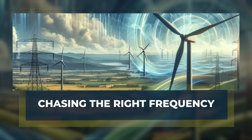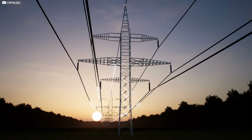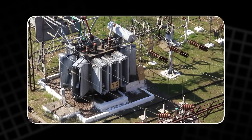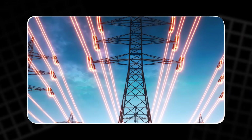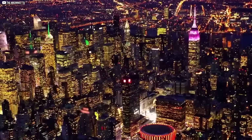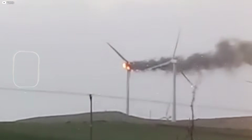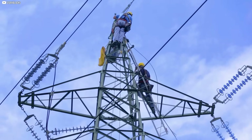Chasing the right frequency. Electricity isn't just about how much power we have — it's also about timing. Every country's grid runs at a specific frequency. In Ireland, it's 50 hertz, meaning the current must switch direction 50 times every second. If it drops even a little, systems can crash. Old-style turbines kept this rhythm by spinning at a steady speed, locked in with the grid.